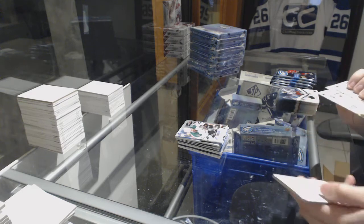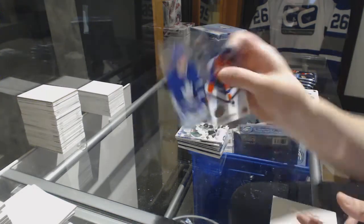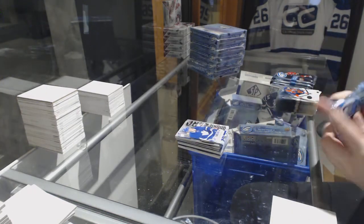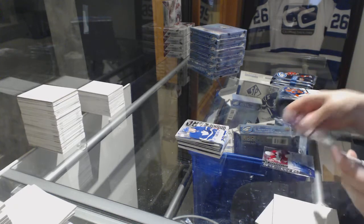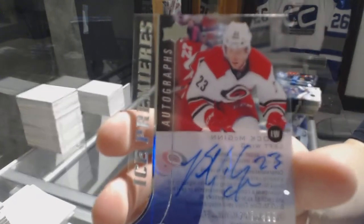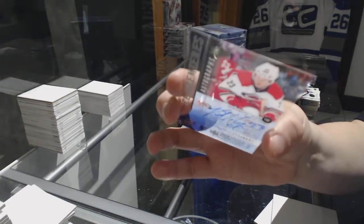We've got a Sub-Zero of Auston Matthews for the Toronto Maple Leafs. We've got an Ice Premiers Auto, number to 499, for the Carolina Hurricanes, Brock McGinn — from last year, 15-16 SP Authentic.